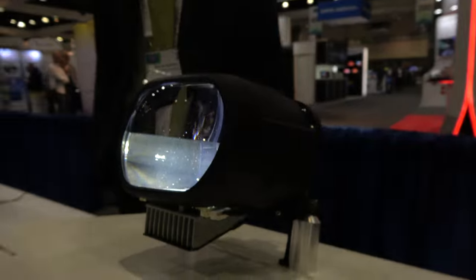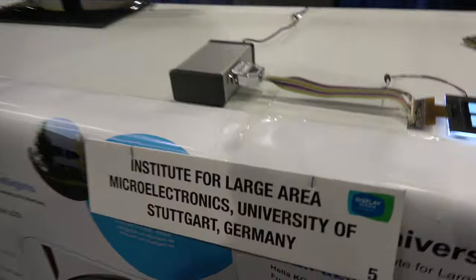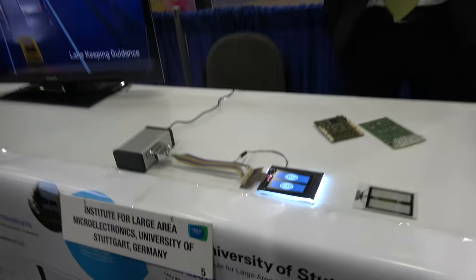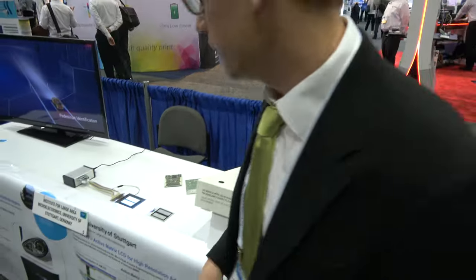We're here at Display Week in Los Angeles with the Stuttgart University Institute for Large Area Microelectronics. I'm David from Hella, a partner of the University of Stuttgart, and we have a government-funded project called Folifa.